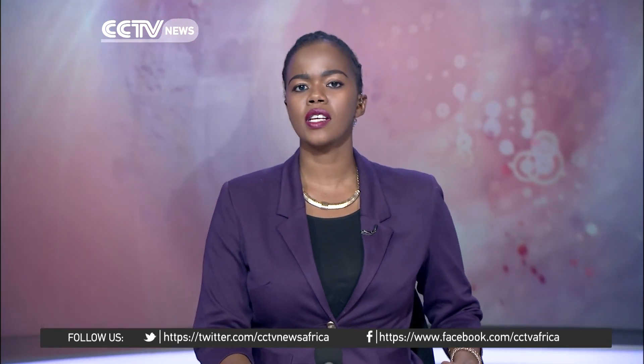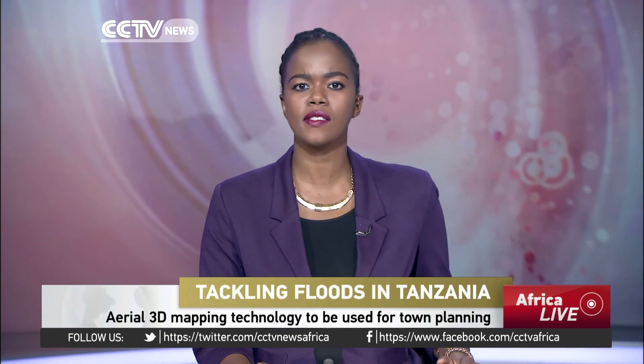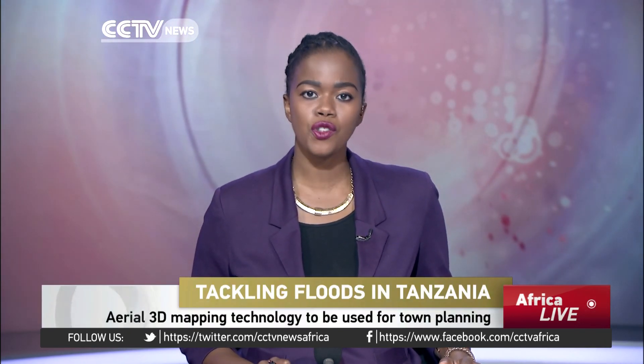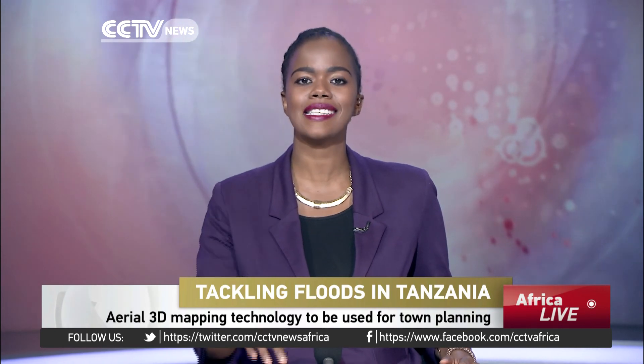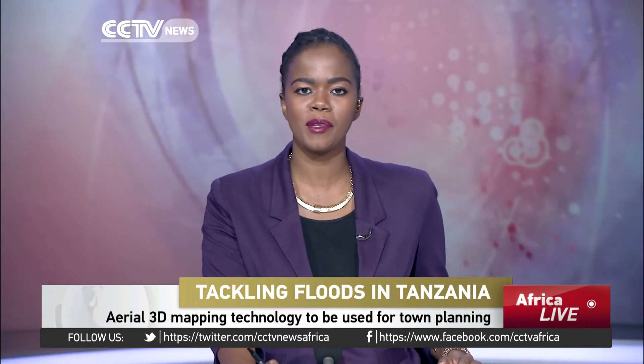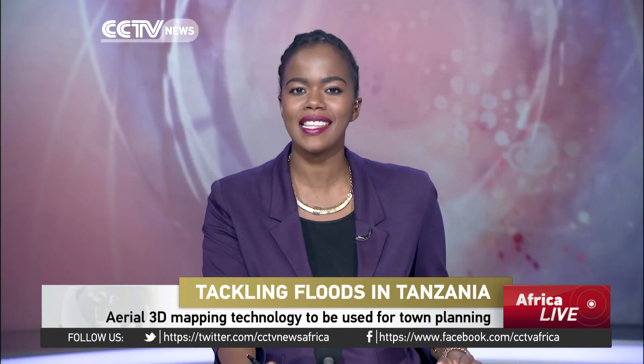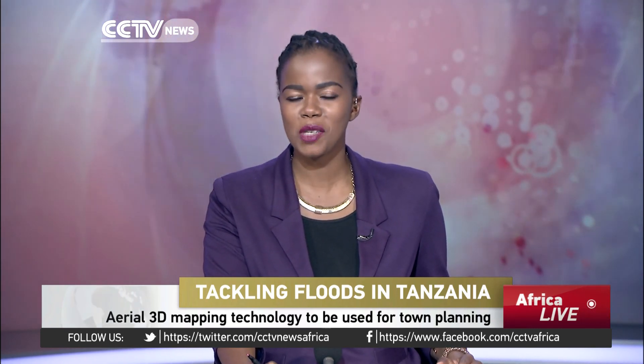Hundreds of people are killed in floods across Africa every year. The damage runs into tens of thousands of dollars, but Tanzania now has a new approach. It sent drones into the sky above its biggest city to help it learn how the damage is done. The machines are creating 3D maps that are more detailed than ever before, as Dan Ashby reports.